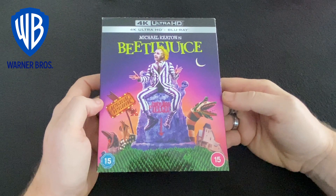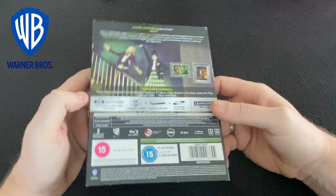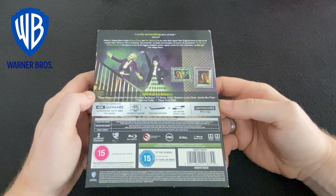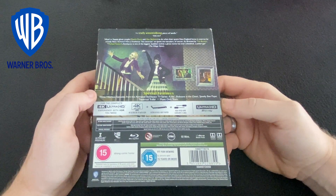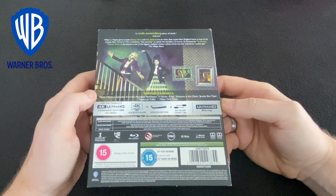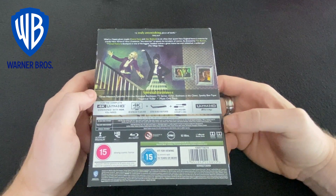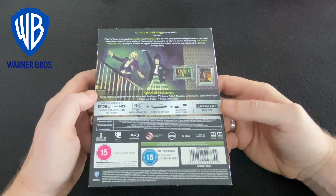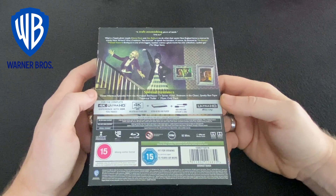But is the upgrade to 4K worth it? Definitely. The picture quality on this release is outstanding. From the detail seen on faces to the individual scales on Beetlejuice's snake form, this is a definitive upgrade from the previous releases. The opening titles are really sharp, as are the buildings in the model village flyover. The picture is so clear that in close-up scenes of Geena Davis and Catherine O'Hara,